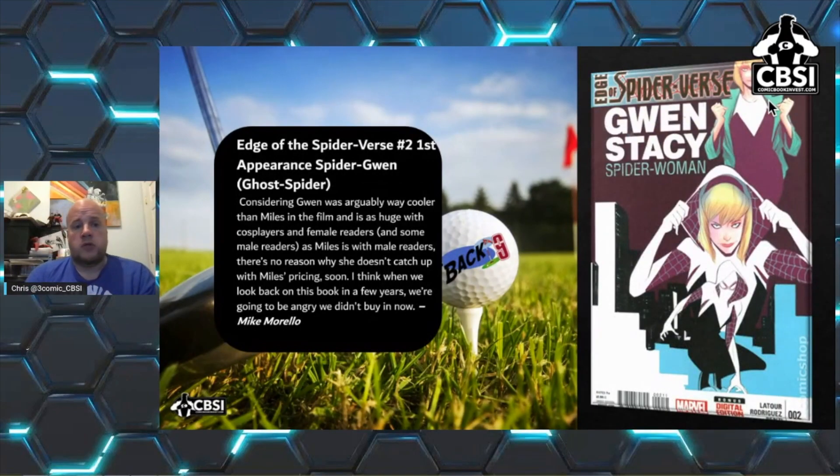This pick is from Mike Morello, who does Cover Tunes and Cover Fire. Considering Gwen was arguably way cooler than Miles in the film, she is as huge with cosplayers and female readers as Miles is with male readers. There's no reason why she doesn't catch up with Miles in pricing soon. I think we'll look back on this book in a few years and be angry we didn't buy in. The land cover is already in the $1,000–$2,000 range, but it has potential to continue to climb.